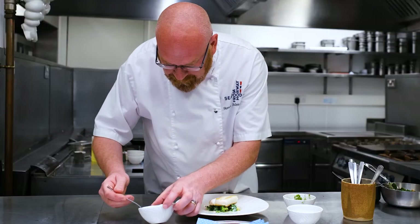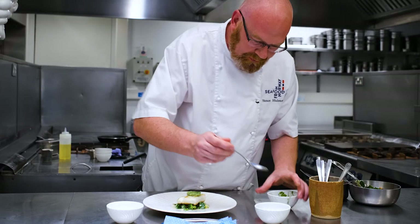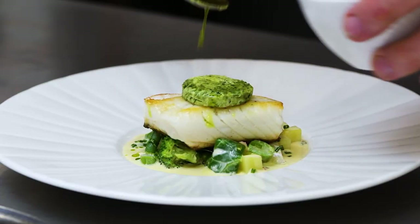We're going to put our wild garlic butter on top. Perfect. And then we're going to add a little bit of leek oil to go around the outside.